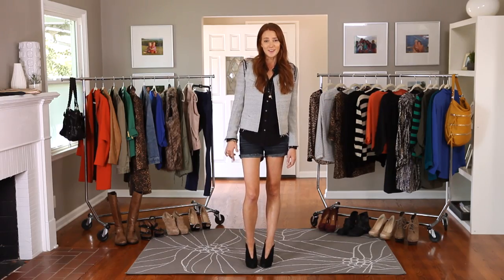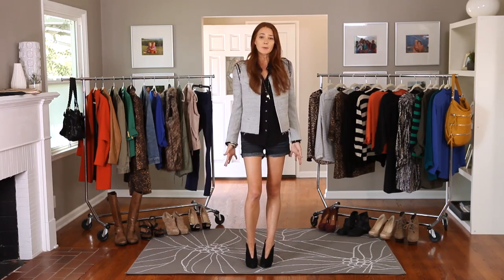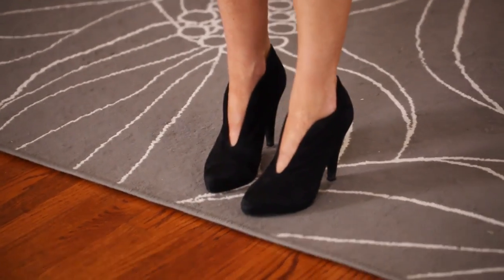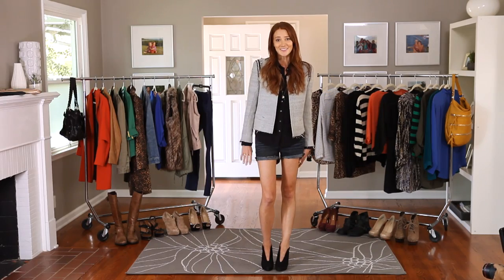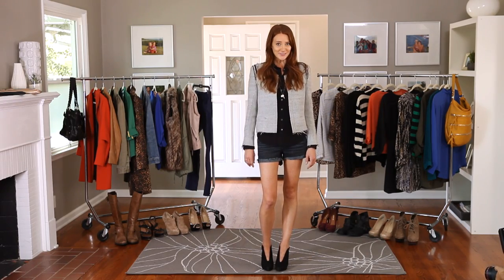These booties are my favorite pair from Ash, and you can find booties at lots of different stores at different price points. It's not really about the brand but the trend. So ladies, don't forget to pick up a pair of booties for fall.